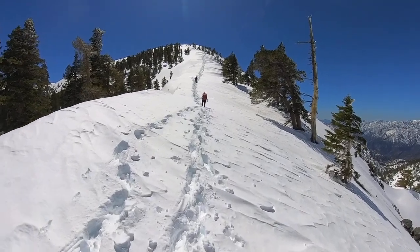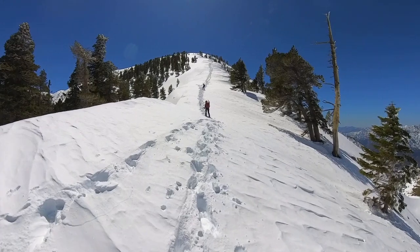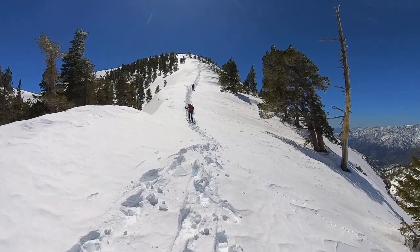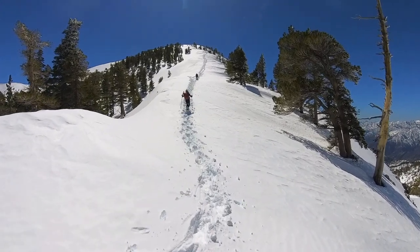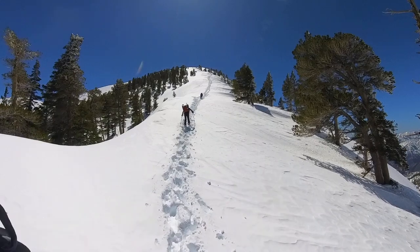Now the fun starts — 1,300 feet of vertical climb in this steep, slushy snow. It's going to take us an hour, probably, as you can see.